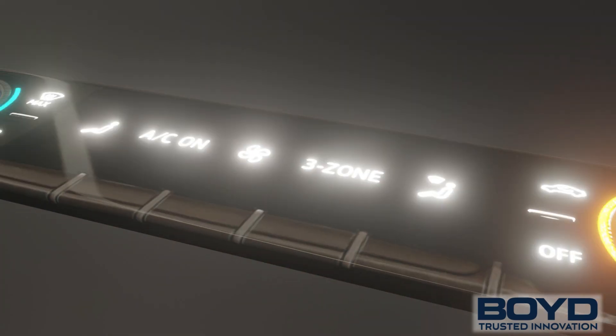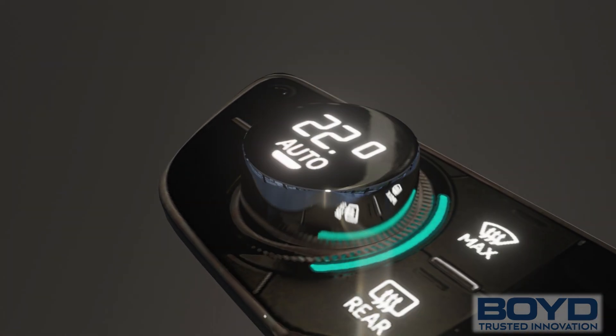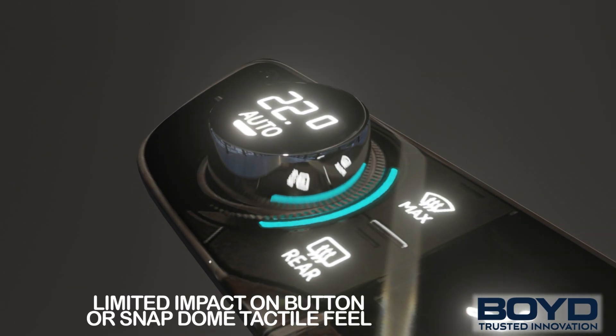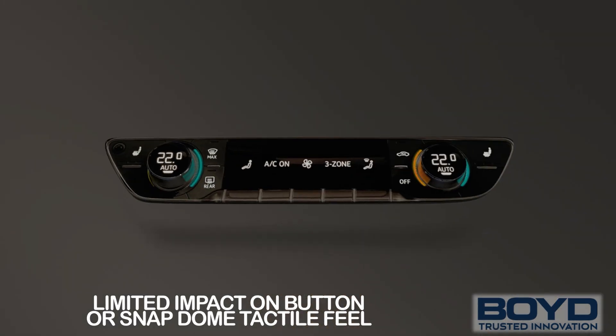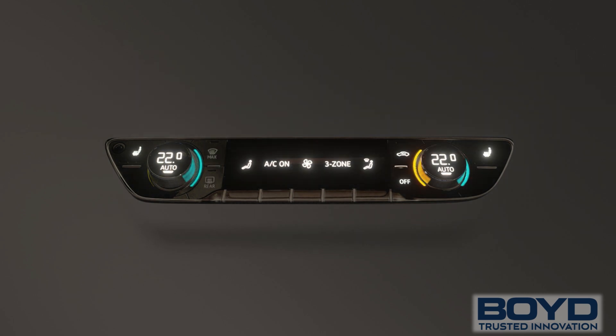Whether you need dimmable, flashing, or non-flashing lights, LED backlit designs can be constructed in a range of colors and brightness levels. With limited impact and tactile feel, they can be configured to light up all at once or selectively, as your design dictates.